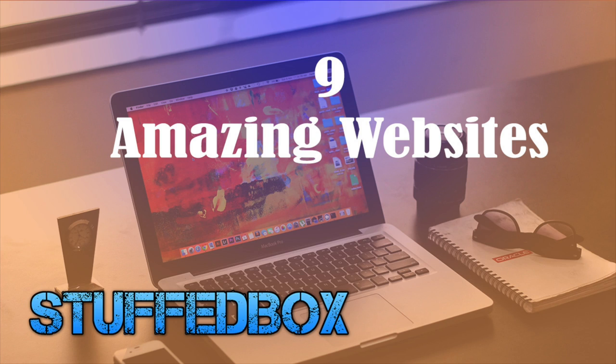Hey guys, welcome to StuffBox. Today I want to show you nine amazing websites to check out. Before we start, please click subscribe and the bell button so you won't miss any future videos. Let's begin.